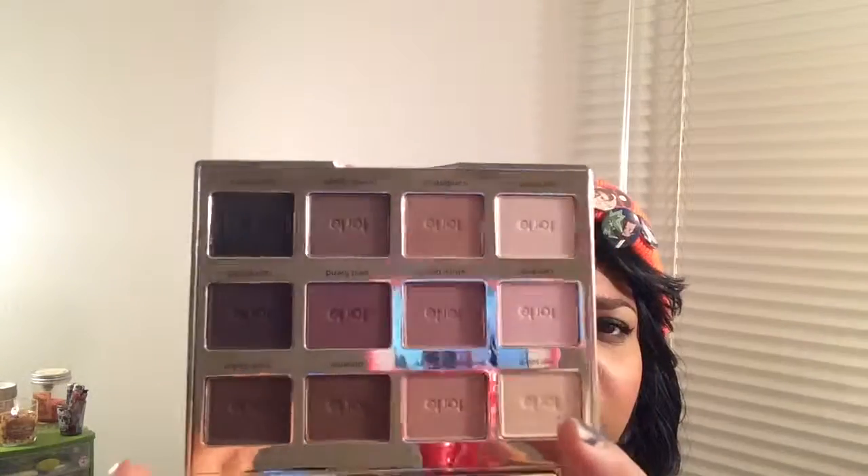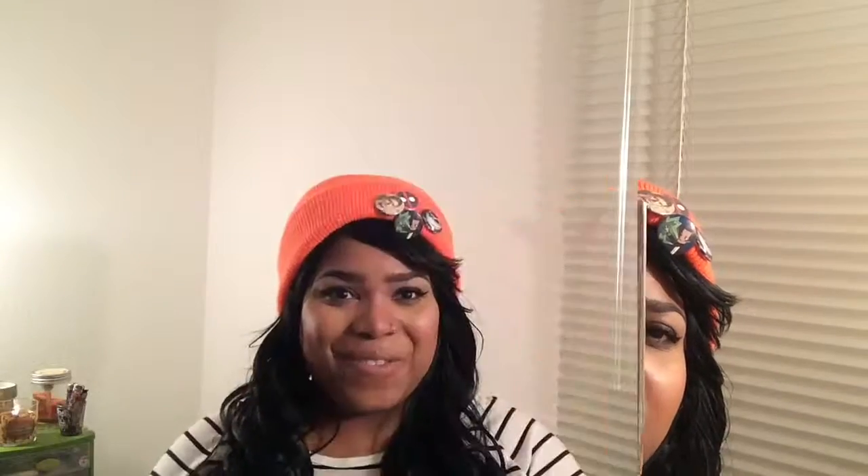I wanted an all-matte palette with a whole bunch of colors I'd use. It was between this and the Too Faced Semi-Sweet, but I didn't think I was going to use any of that, plus it was huge. So I decided to get this one — I'll be posting thoughts on my blog soon. I feel like I'd use all of these, especially these six here, these two, and maybe the black but probably not.